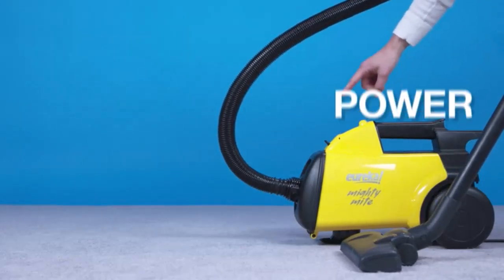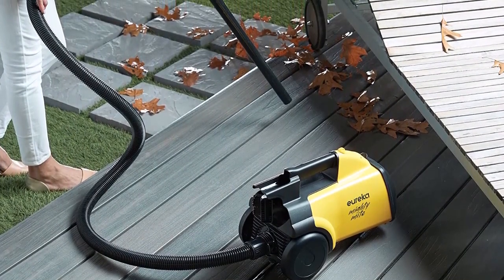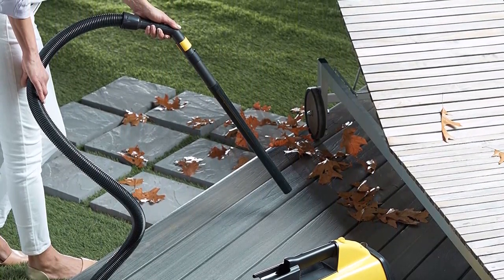Clean more than carpet — with two extension wands and two specialty attachments, this vacuum can easily dust furniture, reach high ceilings, get under car seats, and into crevices and corners where traditional upright vacuums can't reach.